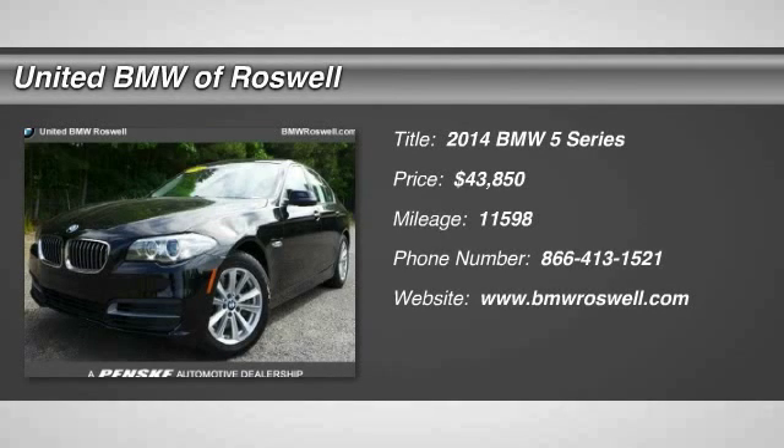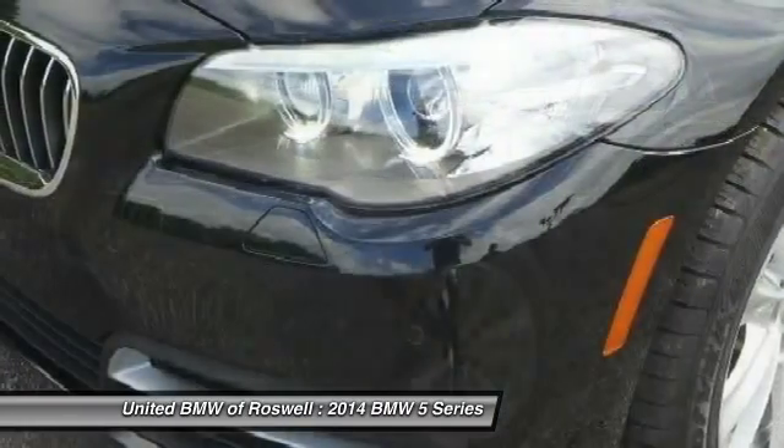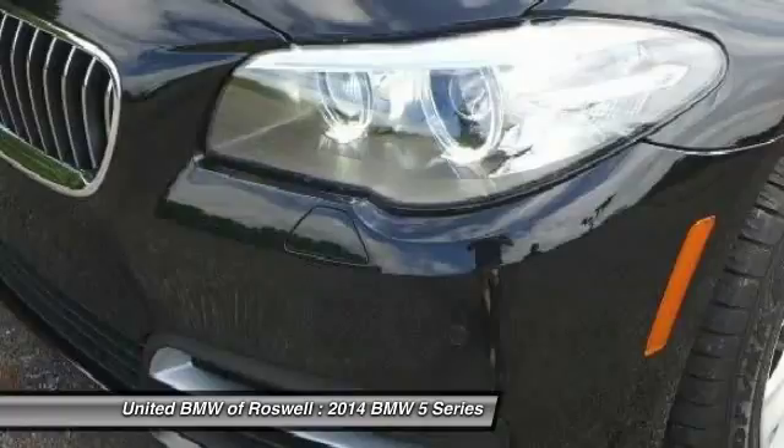The 2014 BMW 5 Series. The 5 Series incorporates bold styling cues that departed from BMW's traditional styling language.